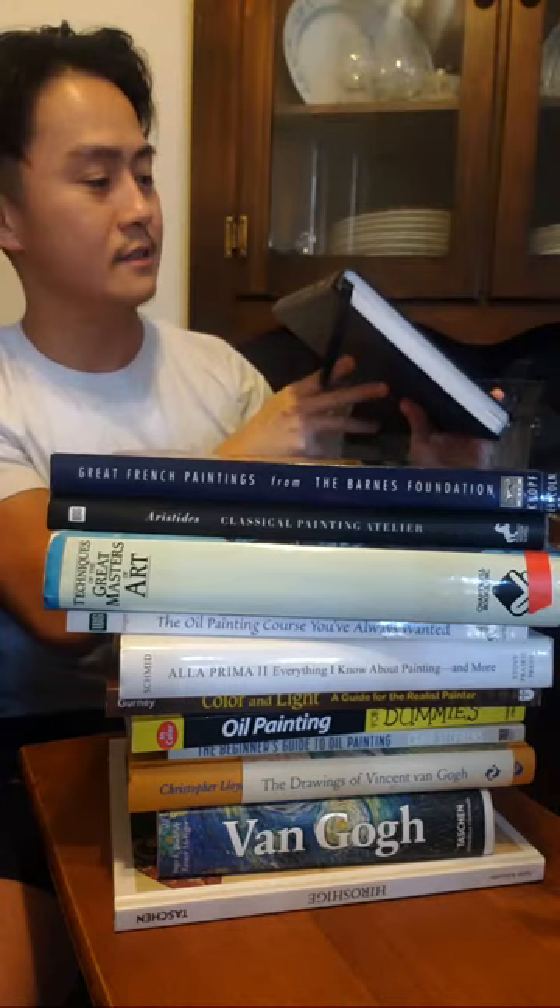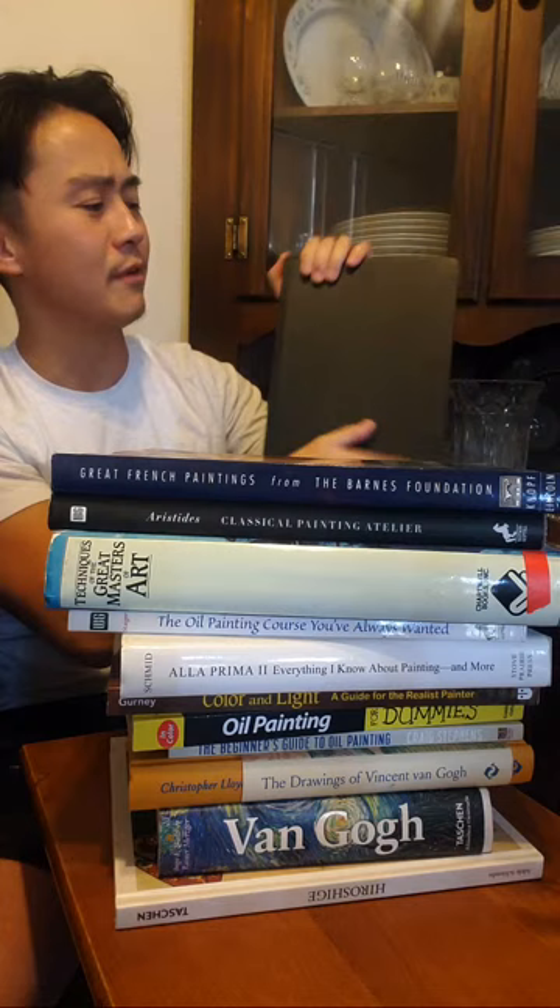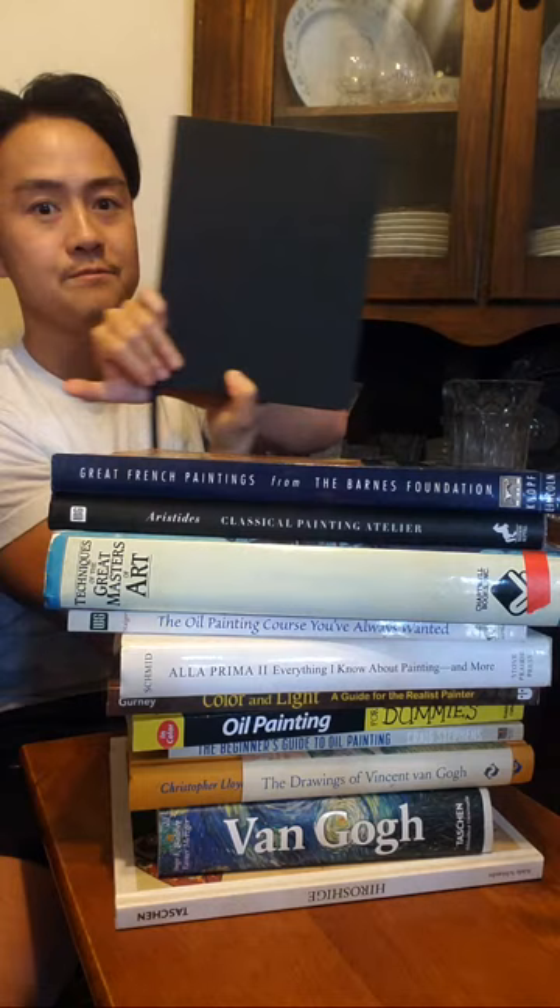The first book on our page is Drawing on the Right Side of the Brain by Betty Edwards. It's a fantastic book — I don't remember if there was a cover on here but I probably took it off, or it might just be an all-black book. This is a great book on drawing.